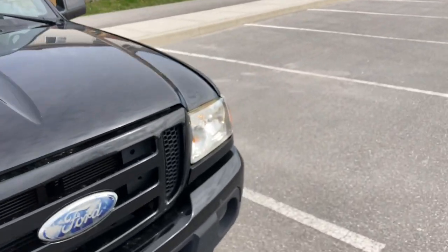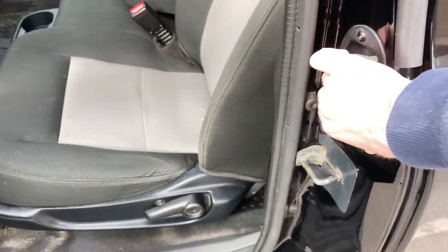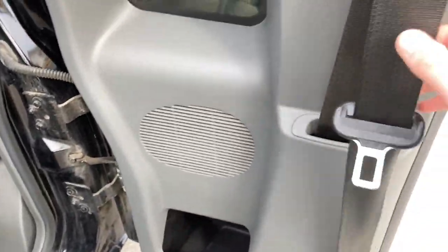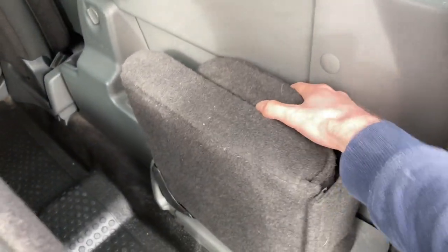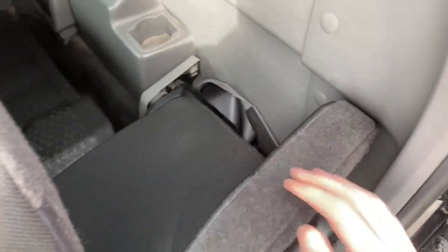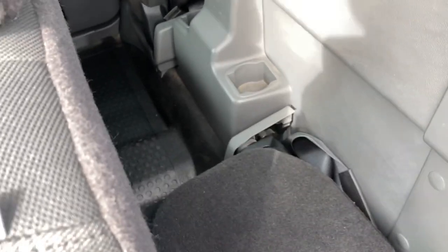One more thing — the jump seats in the back. It does have seat belts, so you just pull this down and flip out the little jump seat. Good for passengers — or people I don't like, sitting back here.